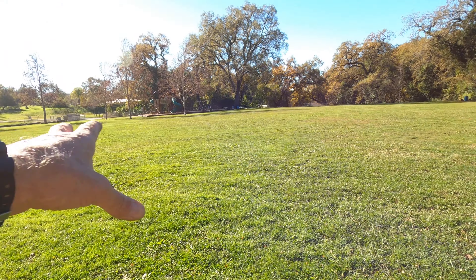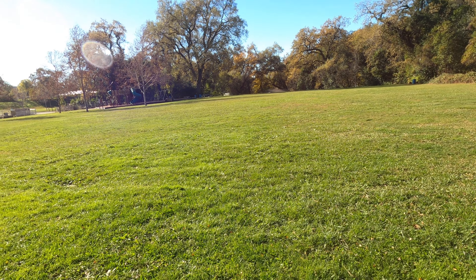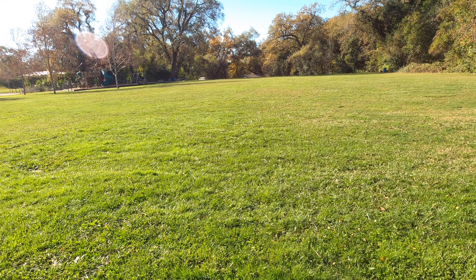We're going to go ahead and cover this whole field here. We got a little dog park — we're going to get to that afterwards, maybe not today but later on. I'll bring you back on the next target.